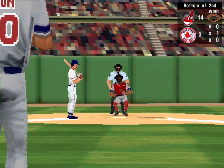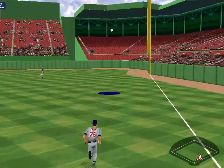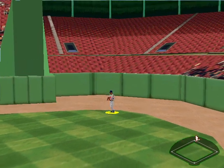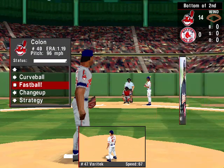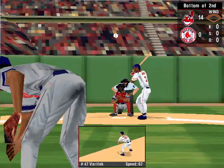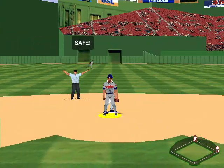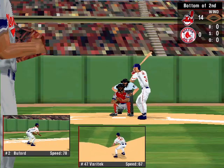Change-up right down the middle for strike one. The 0-1 pitch — fly ball to right field. Lomira picks it up. A double. Damon Buford at the plate — line to the left side. David Justice stops it — single for Buford. At the plate, number 3, Jeff Fry.